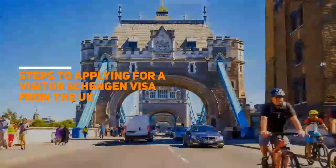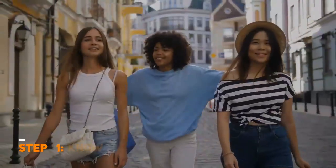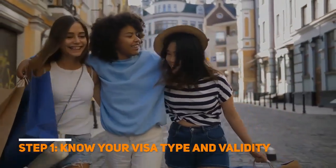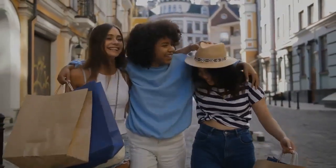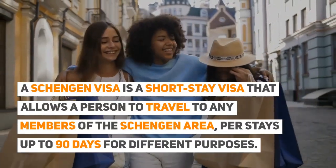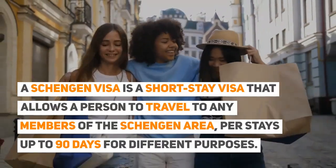Steps to applying for a Visitor Schengen Visa from the UK. Step 1: Know your visa type and validity. A Schengen Visa is a short-stay visa that allows a person to travel to any members of the Schengen Area per stays up to 90 days for different purposes.